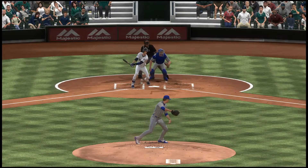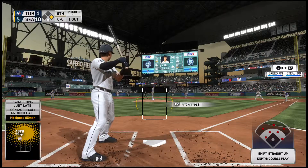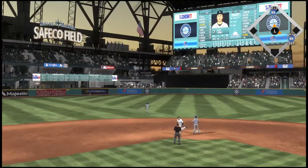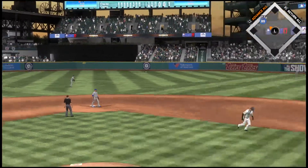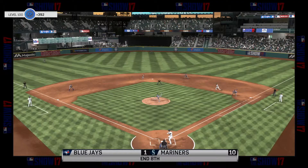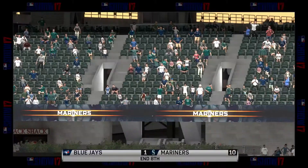Trey Turner standing in. Runner goes for second. High fly ball out to straightaway center — Pillar is back and he'll get there to make the play for out number two. Now this is cut and thrown to first — a double play. They score three in the inning on this two-run home run. One last shot for the Jays coming up, and this is now a 10-1 ball game.